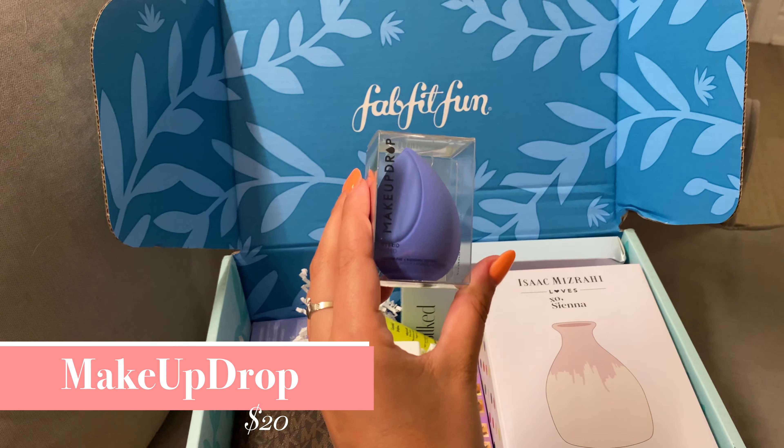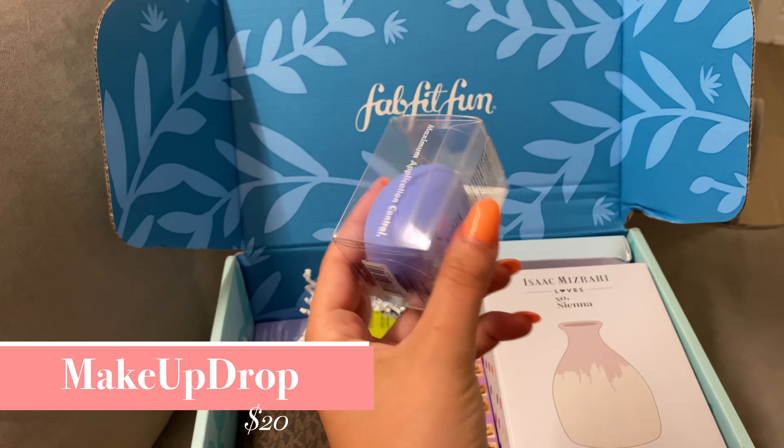The first item I received was a hybrid makeup applicator from Makeup Drop. It has a silicone side and a latex-free side sponge to give a flawless finish. It was valued at $20.